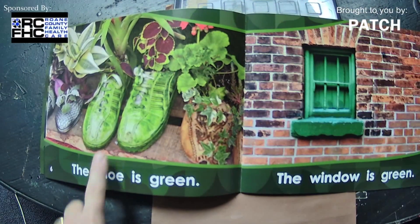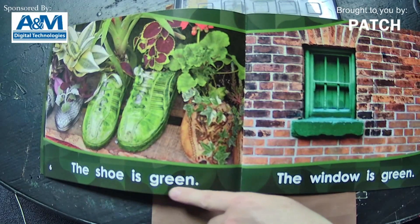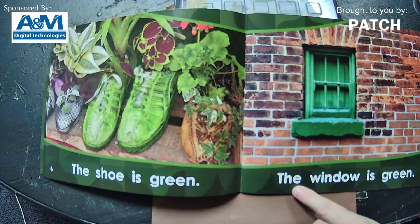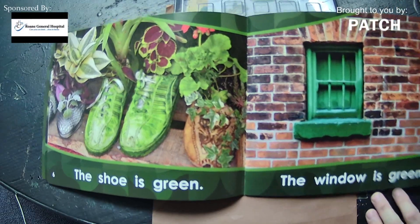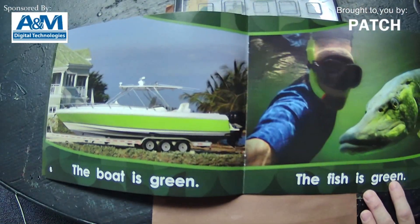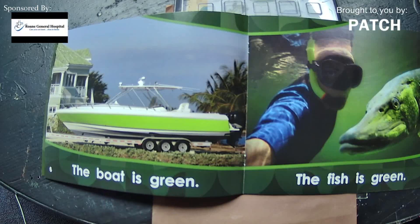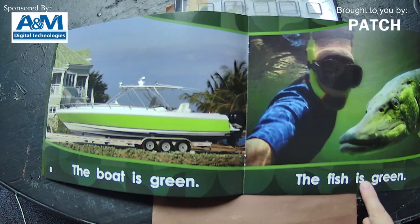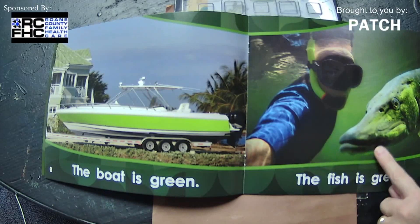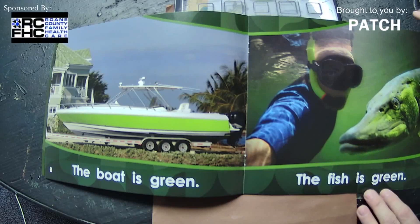The shoe is green. The window is green. You guys are so smart — I hear you out there reading the book right along with me! The boat is green. The fish is green. I'm not exactly certain if I'd want to be in the water with that green fish, but look — he's got a big smiley face. Looks like a friendly fish.